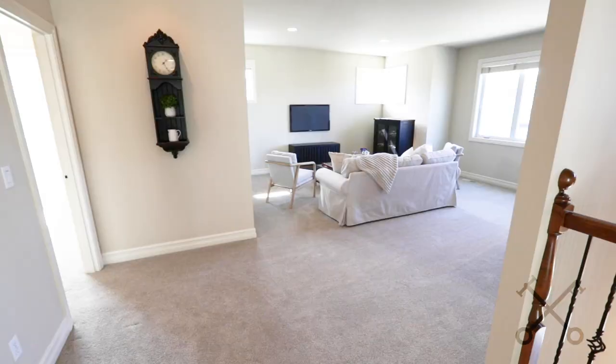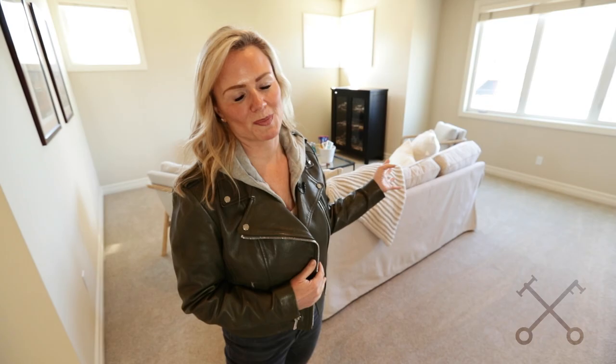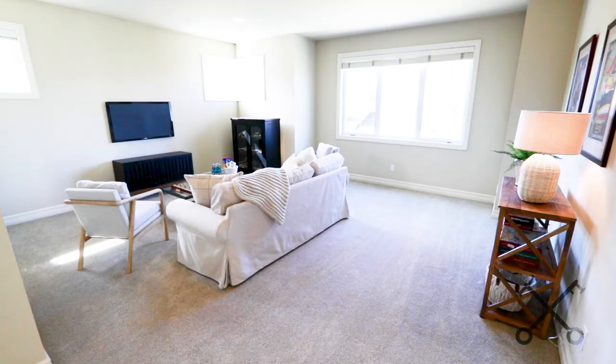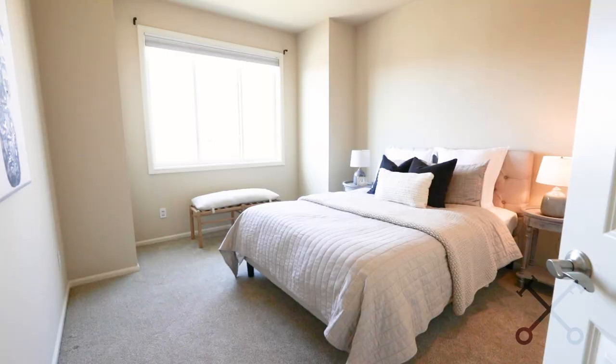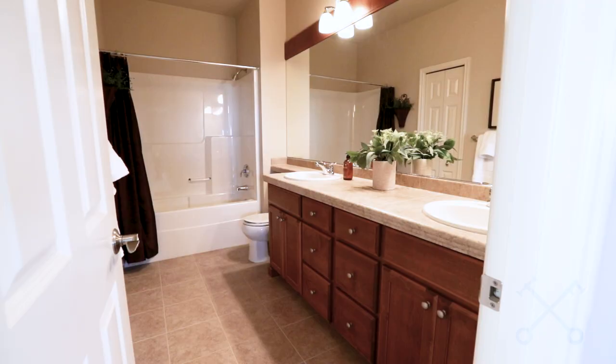Now let's go check out the upper level. I love this bonus room space — it is so light and bright up here as well. You also have a bedroom suite that has its own bathroom, and two additional bedrooms with a hall bath.